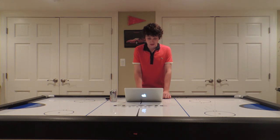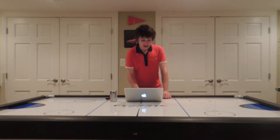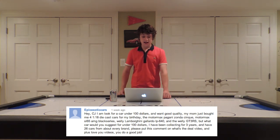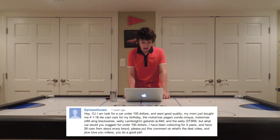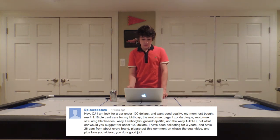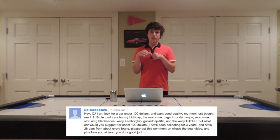To our last comment, from Epic Exotic Cars — he's looking for a die-cast car under $100 with good quality. He got four die-cast cars for his birthday from his mom, all cheaper brands around $30 to $40. Nice cars, but cheaper brands. For good quality under $100, I'd definitely recommend Hot Wheels Elite — though some of them push up to $100.